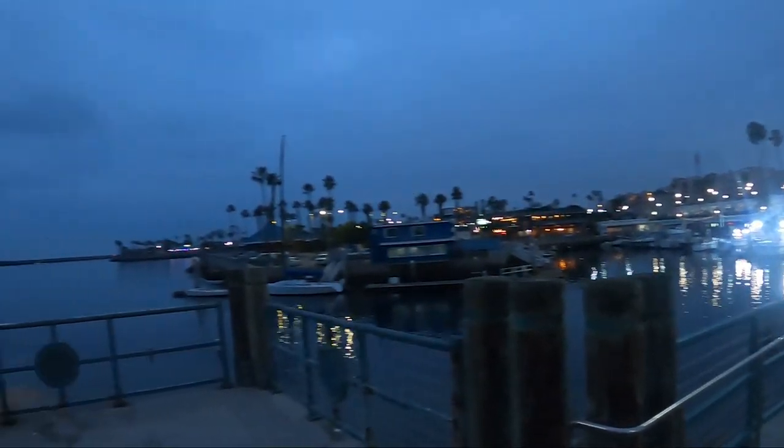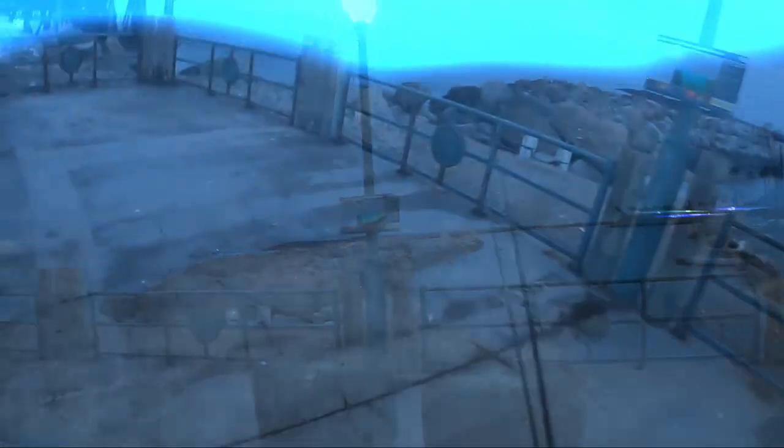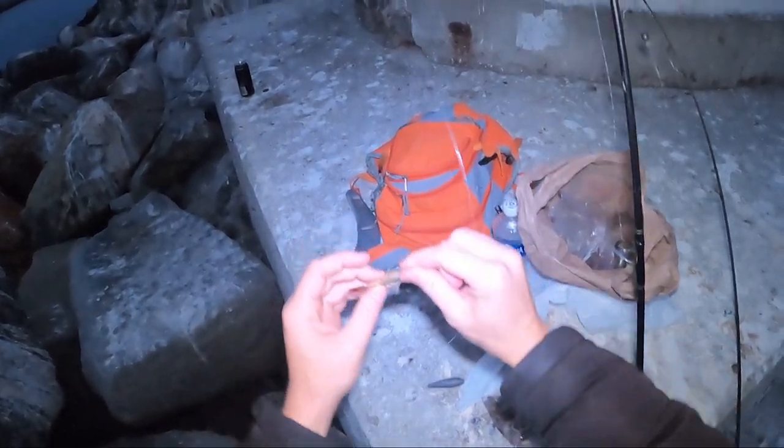I've been going up now, see the tide going down. So far I've been just getting nibbles on the dropper loop. As you can see, it's pretty dark out here.